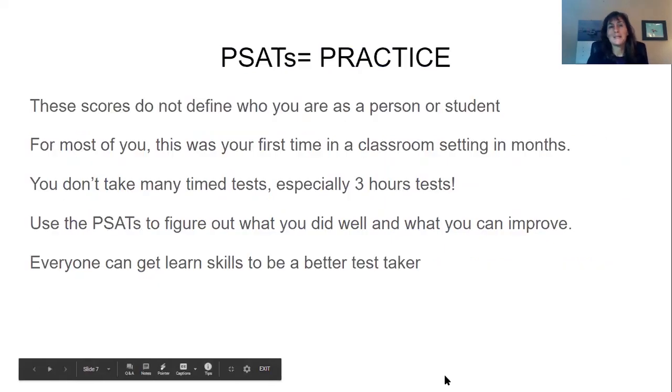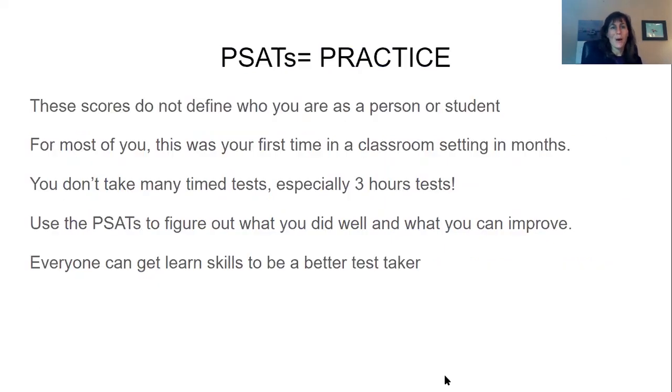So, just to remind you, PSATs are practice. I often find that students get very upset — they see a score and they think this means that they can't go to college or that they are a terrible student, and it doesn't mean any of those things. Some students are very good test takers and some students aren't, but everyone can get better at test taking.